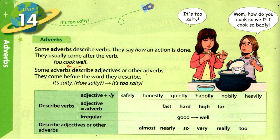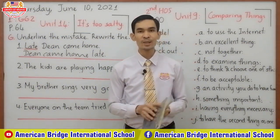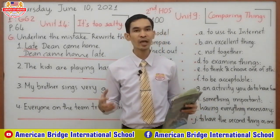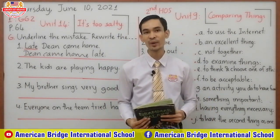Third, irregular adverbs — for example, 'good' changes to 'well'. And the other part is adverbs that describe adjectives or other adverbs. We have some adverbs here: almost, nearly, so, very, really, and truly. I hope you can remember and understand how to use all of these adverbs very well.